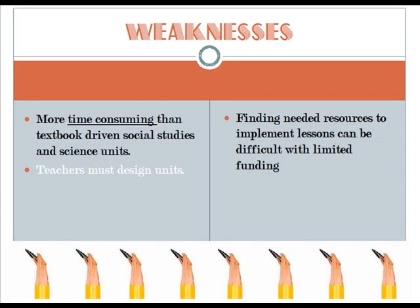Here are some examples of thematic unit weaknesses. It can be more time consuming than textbook-driven social studies and science units. Also, teachers must design these units, which takes up a lot of time. Additionally, finding needed resources to implement lessons can be difficult with limited funding.